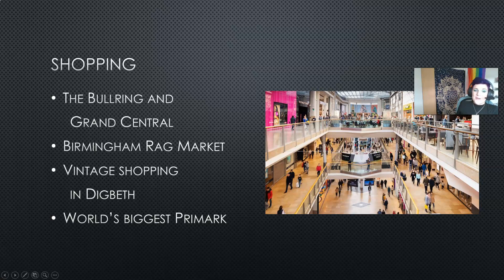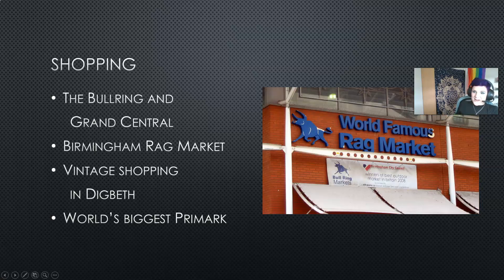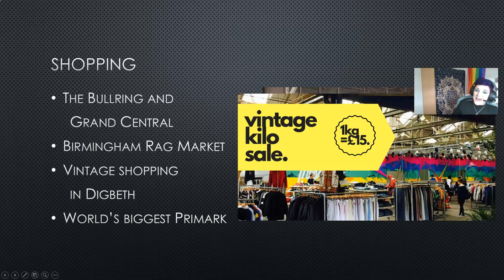Next we have the world-famous Birmingham Indoor Rag Market. This is an indoor market for our budget shoppers — you can find anything from clothes and shoes to spices for cooking, so that's a really fun place to visit. If vintage shopping is more your thing, head over to our graffiti capital Digbeth and find COW. COW is our vintage shopping market that regularly does vintage kilo sales — a kilogram of clothes for just £15 — so you can get some fantastic bargains that are pretty unique to you.